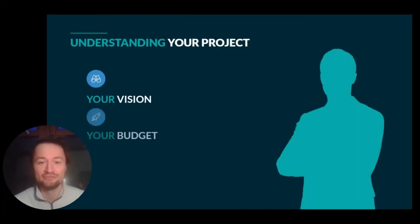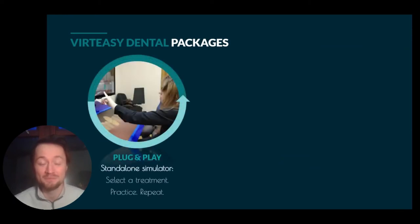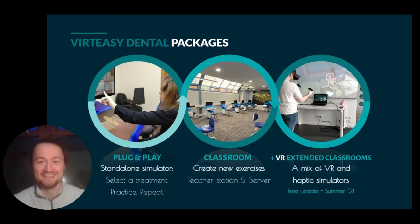For you, you need to consider your vision — what it is you want to achieve — your budget, what you can realistically afford, and your experience. Are you looking just to start trying haptics to integrate into your curriculum, or are you ready for a full classroom in the university? It's split up into a number of alternatives. You have VertEasy Dental plug and play, our simplest and easiest approach. You have the classroom setup with multiple simulators connected and working together. And you have the extended classroom, using virtual reality to offer an entirely new experience — that's what we're working on for the future.